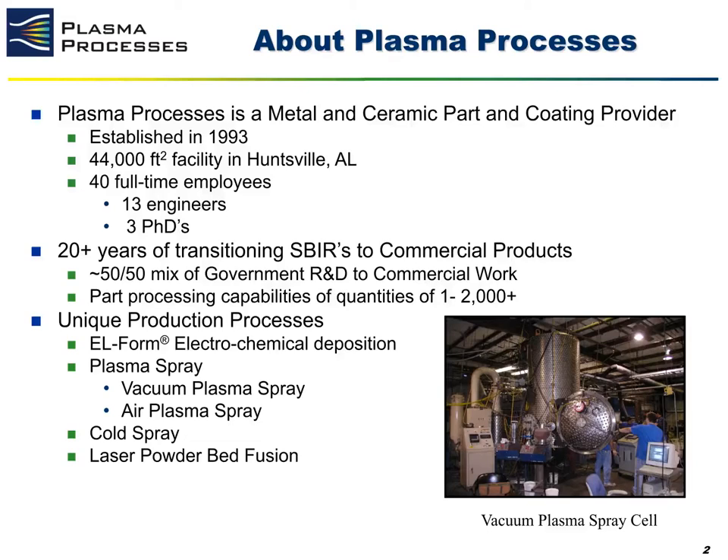We also have two other minor production processes: cold spray, for cases where a customer may want to process a material in a solid state manner, and laser powder bed fusion, which was recently added, where we are focusing on printing refractory metal parts.